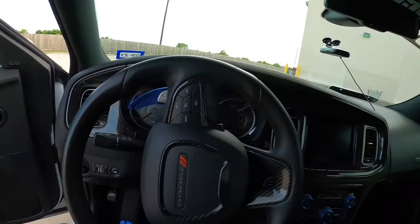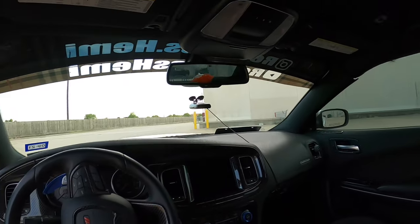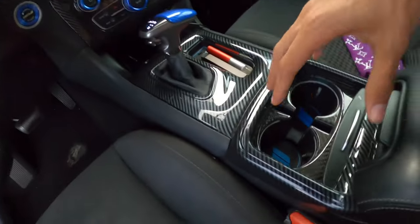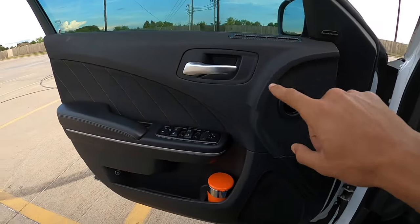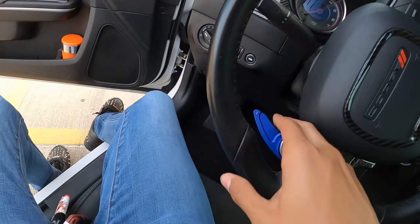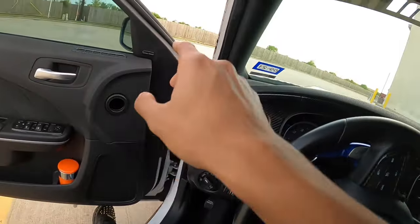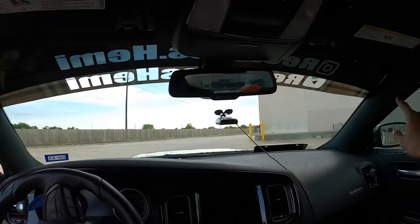Alright, now inside this car there's really a lot to talk about. To start off we got this carbon fiber all through here. I did have it on the steering wheel but I really took it off because I wasn't messing with it. It's all around though. We got red accents all around the car and then you can see this banner perfectly inside.